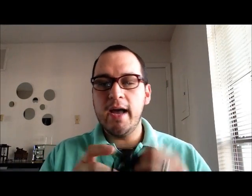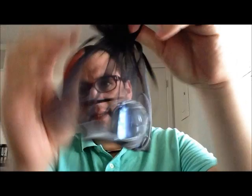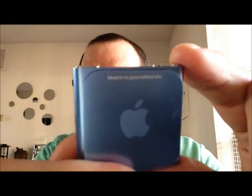The next item I carry with me is my iPod. I actually have it inside a mesh pocket, so I'll go ahead and take it out. It's the previous mini version — the blue one — and I got this as a birthday present. Mike got this for me and he was nice enough to engrave something on the back: 'Music's no good without you.' I think that's because of a Cher song. This is the clip version and I carry it with me. Sometimes I'll plug it into my car or listen to music whenever I'm doing laundry.